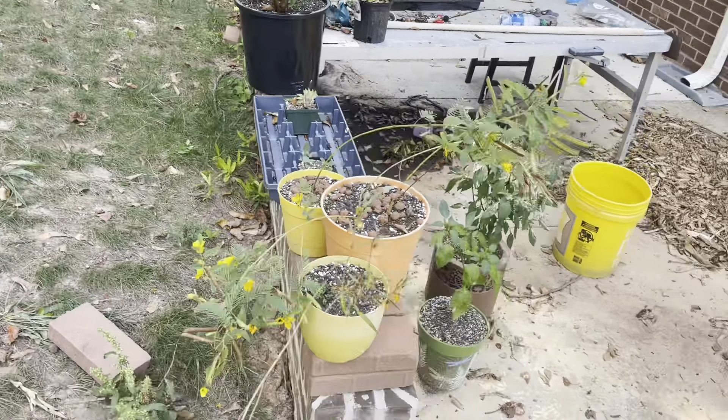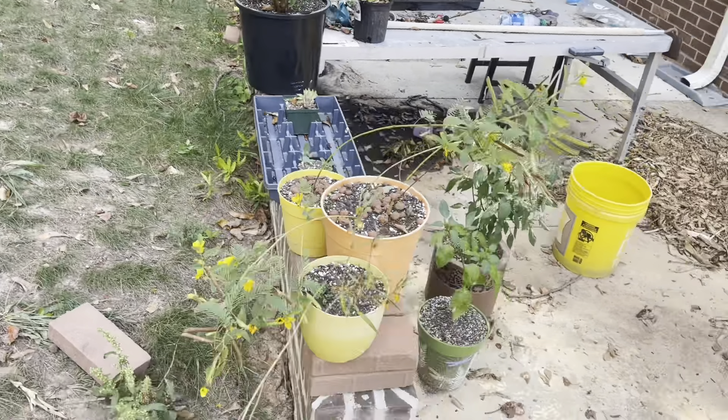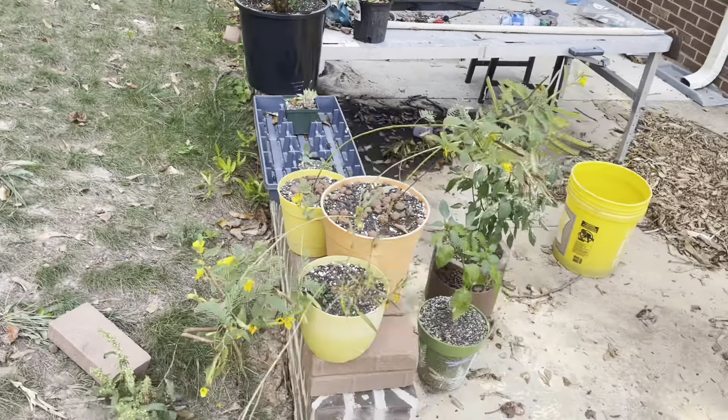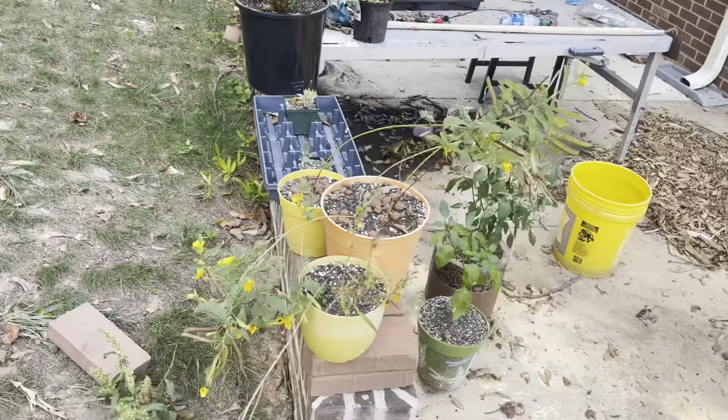So now this is our front flower bed, which is really getting exciting — look at these sunflowers! There are buds everywhere on these; they're all gonna do these branching things and the bees just absolutely love them. I have an eggplant over here too.